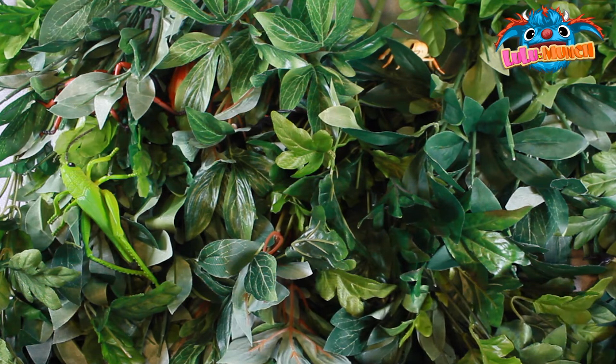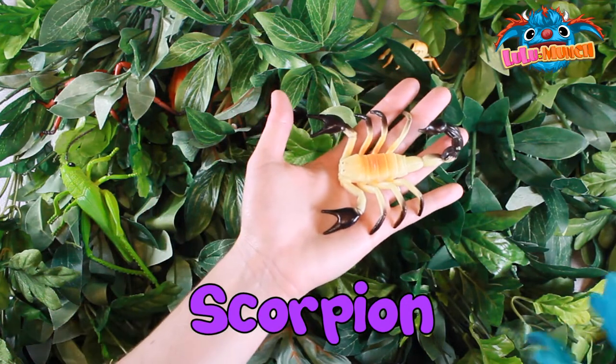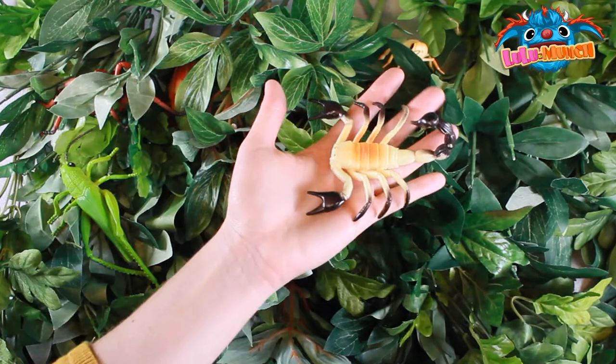Over there? Let's see. Oh, a scorpion! Oh, wow. They sting, so be careful.